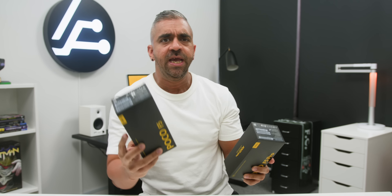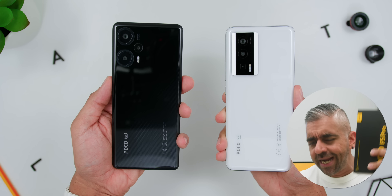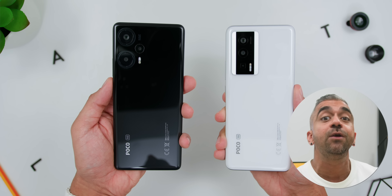The most anticipated mid-range smartphones are here: the POCO F5 and the POCO F5 Pro, and as expected they come with some very impressive specs. Here are the key differences that you should know before deciding which one is right for you, because it's not as easy a decision as you might think.